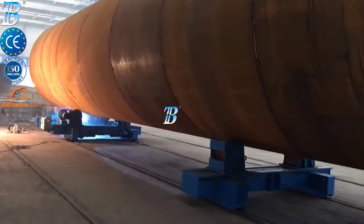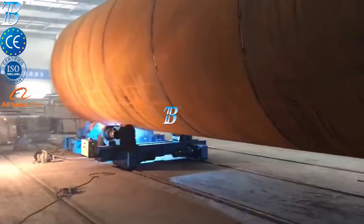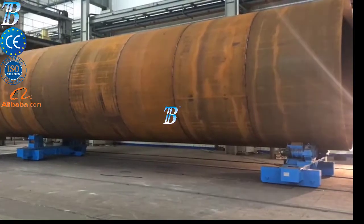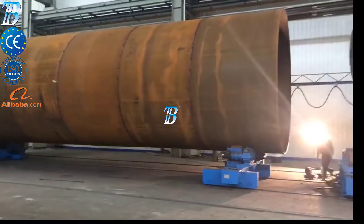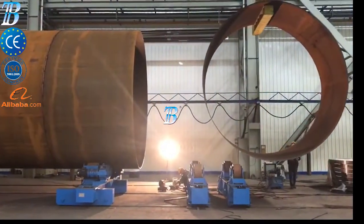Quality control and section transportation: sections are transported via rails and it is not necessary to lift heavy work pieces during the quality control and internal fitting stage. Painting and blasting: for painting and blasting, Boda offers a range of special material handling equipment.